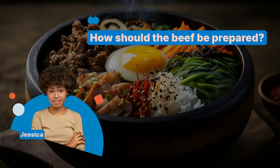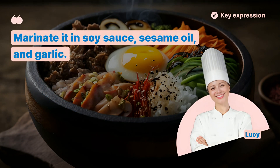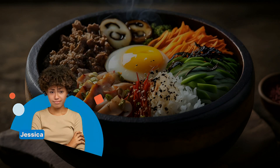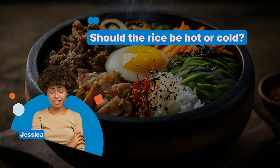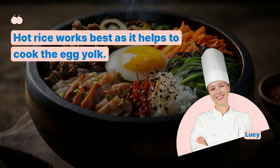How should the beef be prepared? Marinate it in soy sauce, sesame oil, and garlic. Do I mix everything together before serving? Yes, mix it all together with gochujang, Korean chili paste. Should the rice be hot or cold? Hot rice works best, as it helps to cook the egg yolk.